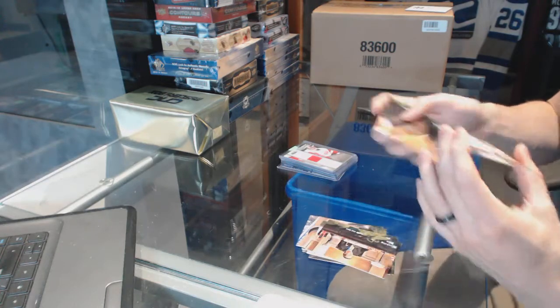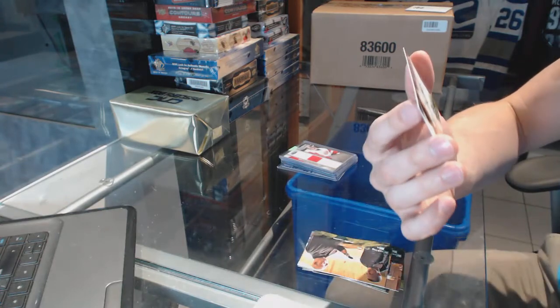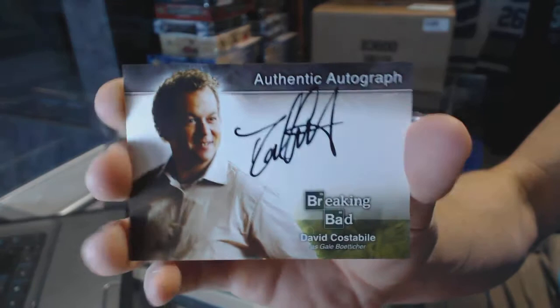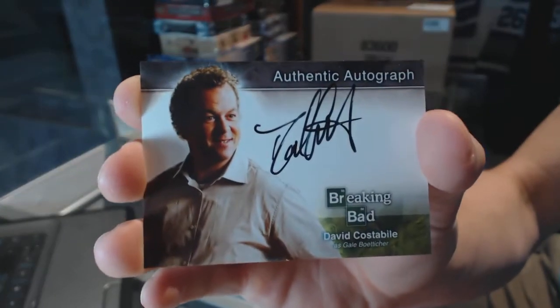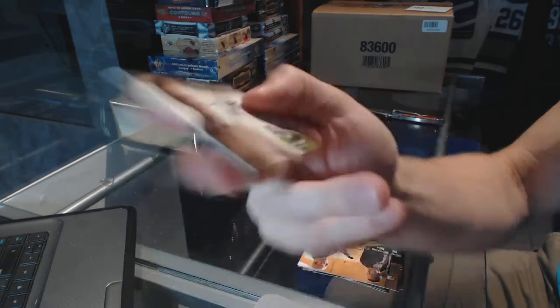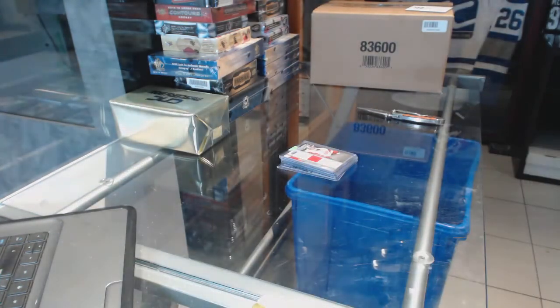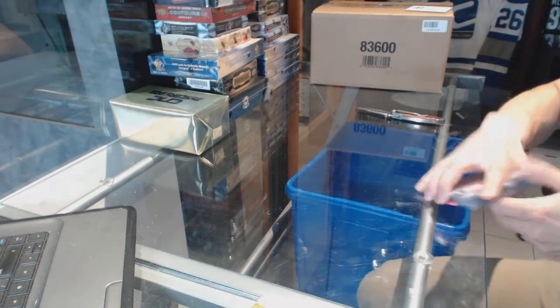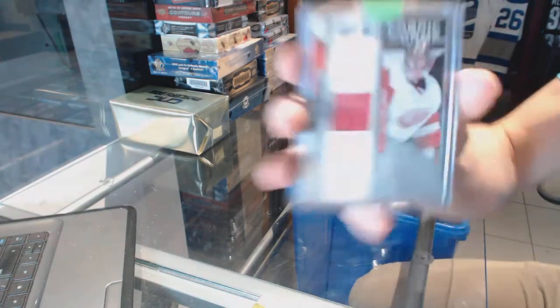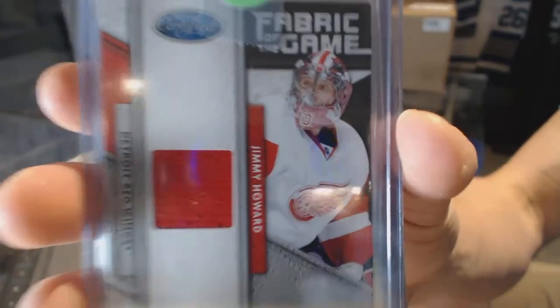We've got an autograph of David Costabile as Gale Boetticher — cool. That'll be random between everybody. And we've got an 11-12 Certified Fabric of the Game number 399 for the Detroit Red Wings, Jimmy Howard.